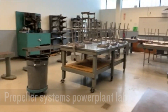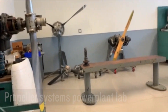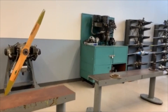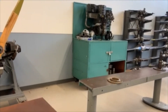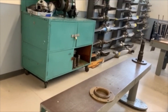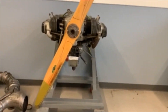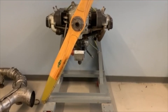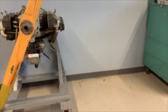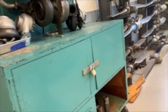Now we've entered our propeller systems power plant laboratory. Students will learn a whole host of items covering propeller information. We'll go over lubricating systems, types of lubricants used, induction systems and airflow systems on aircraft engines, engine cooling systems, and system traces and troubleshooting of exhaust systems.